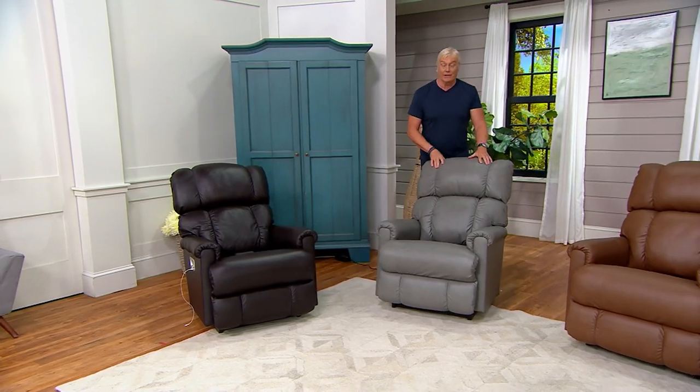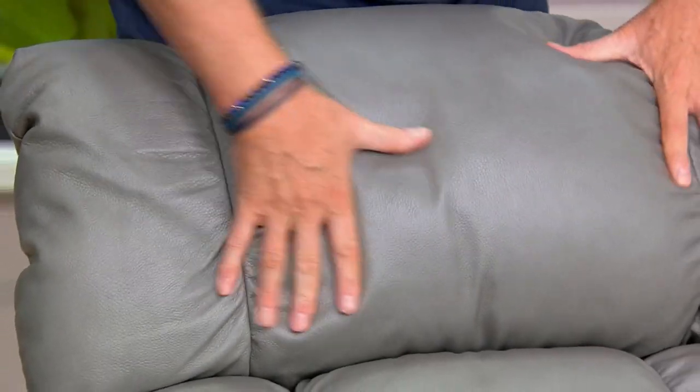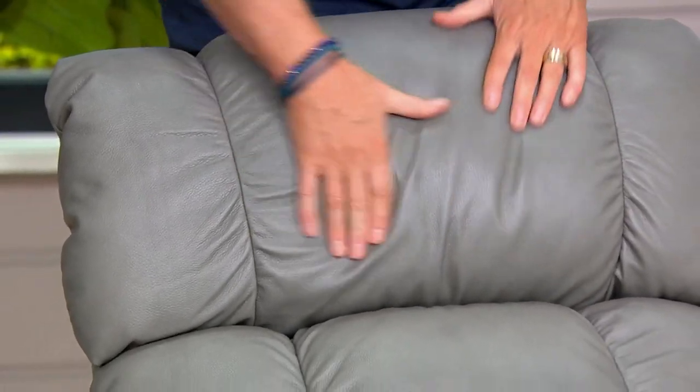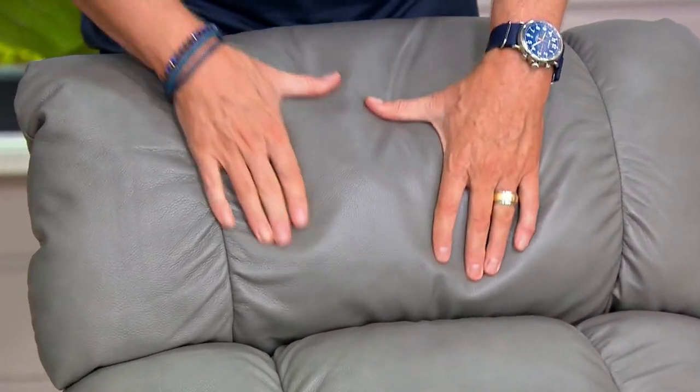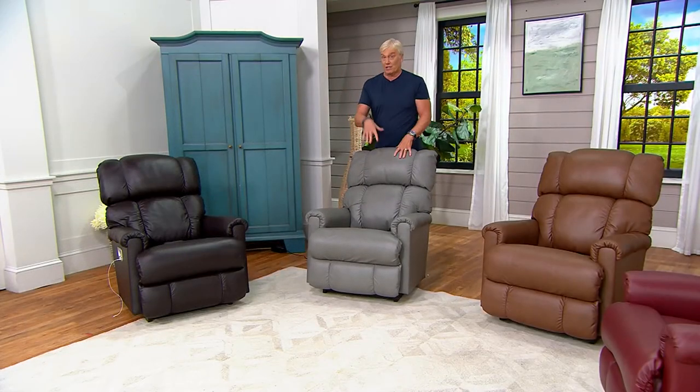This is called the Gray — decorative neutral on steroids. It's a true gray, not a charcoal gray. 100 remaining in the manual, 200 in the Power. If you've been googling, frugling, schmoogling all day long, going to Lazy Boy stores or other furniture stores — come back.